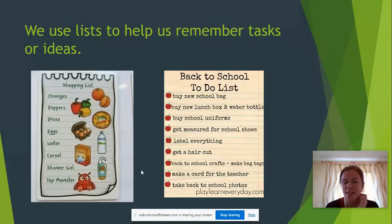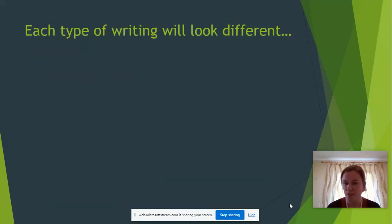So we're going to do a list today that we're going to use for next week. It's going to be really helpful for our writing. Now, lists look different to writing sentences and the labelling that we did last week — let's have a look why.